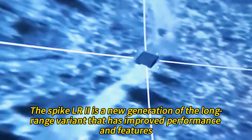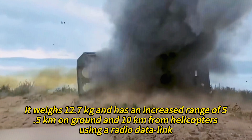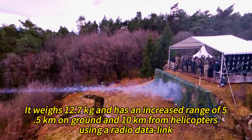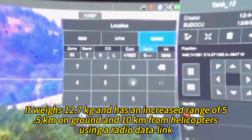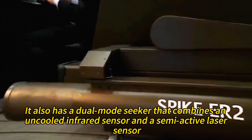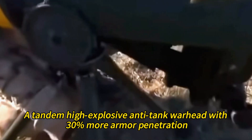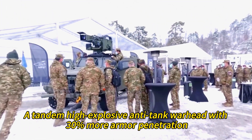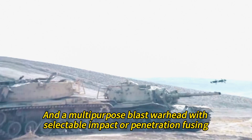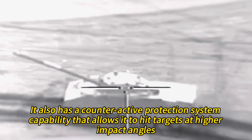The Spike LR2 is a new generation long-range variant with improved performance. It weighs 12.7 kilograms and has an increased range of 5.5 kilometers on the ground and 10 kilometers from helicopters using a radio data link. It has a dual-mode seeker combining an uncooled infrared sensor and a semi-active laser sensor, a tandem high-explosive anti-tank warhead with 30% more armor penetration, a multi-purpose blast warhead with selectable fusing, and a counteractive protection system capability.